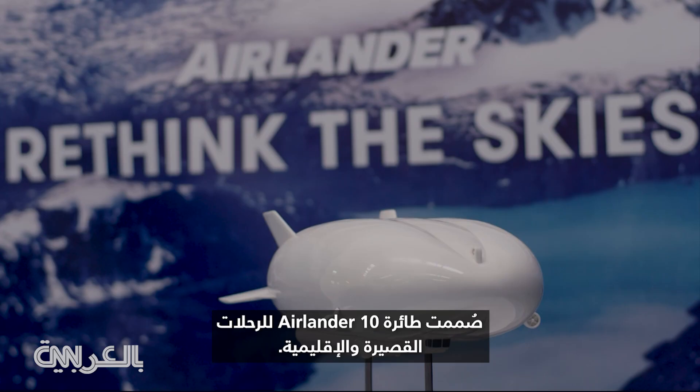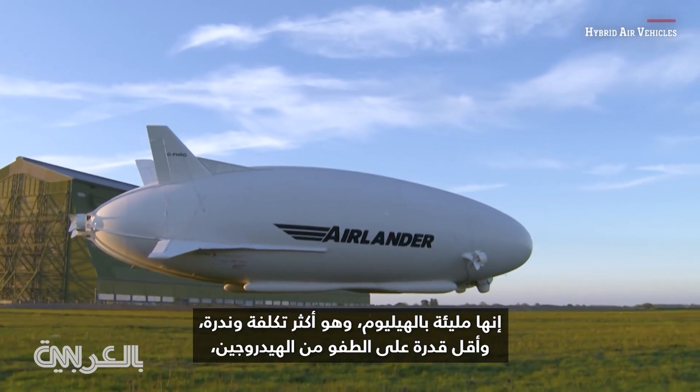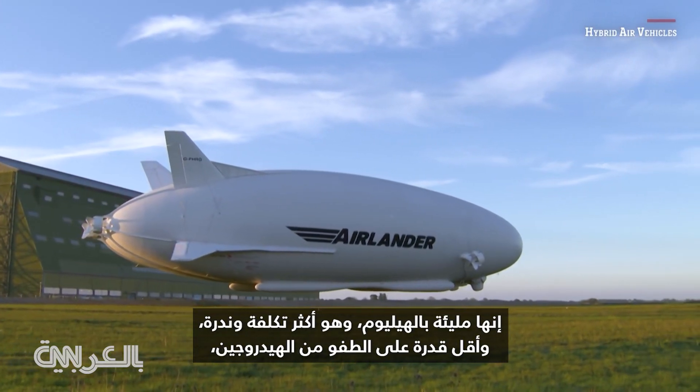The Airlander 10 is designed for short-haul and regional journeys. It's filled with helium, which is more expensive, scarcer and less buoyant than hydrogen, but is also safer as it's not flammable.